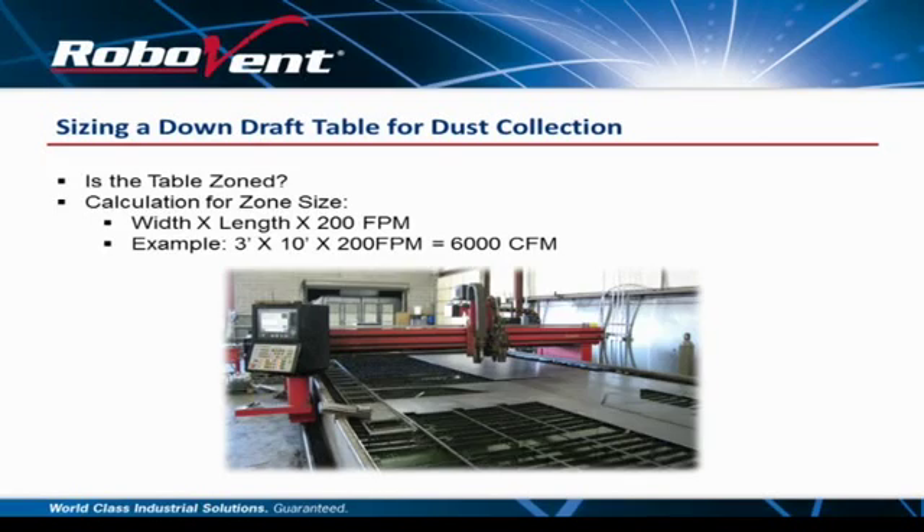From a cost perspective on sizing a downdraft table for dust collection: first, is it zoned? If you have a table that's five feet wide and ten feet long with no zones, you calculate width times length times 200 feet per minute downdraft. A three-foot zone by ten-foot-wide table at 200 fpm downdraft requires a 6,000 CFM dust collector. A five-by-ten unzoned table requires an even larger collector, and oftentimes the dust collector cost will equal or exceed the cost of the capital cutting equipment. Very few people will make that investment. The smaller the zone, the smaller the dust collector required — a two-foot zone by ten feet works out to approximately 4,000 CFM, which is less expensive than a 6,000 CFM unit.